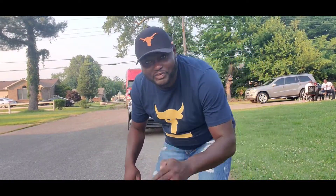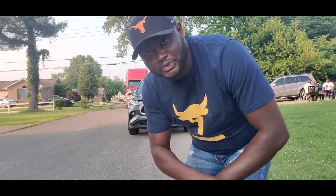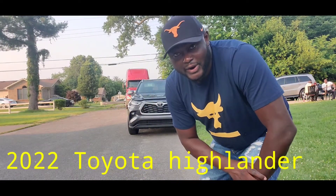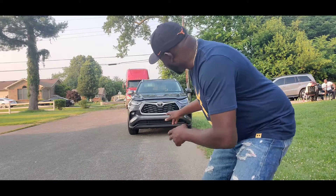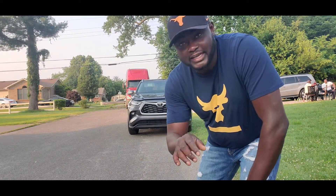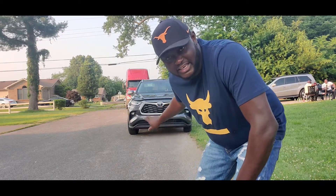Today I got another video for you guys — we're gonna do a review of the 2020 Toyota Highlander. I just want to thank my friend who brought me this car to actually do the video on it. I'm gonna show you guys what's actually in this car.